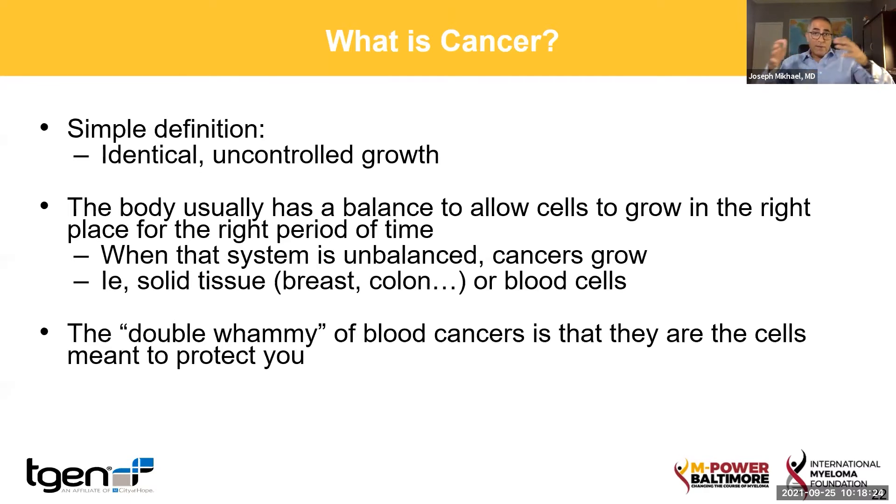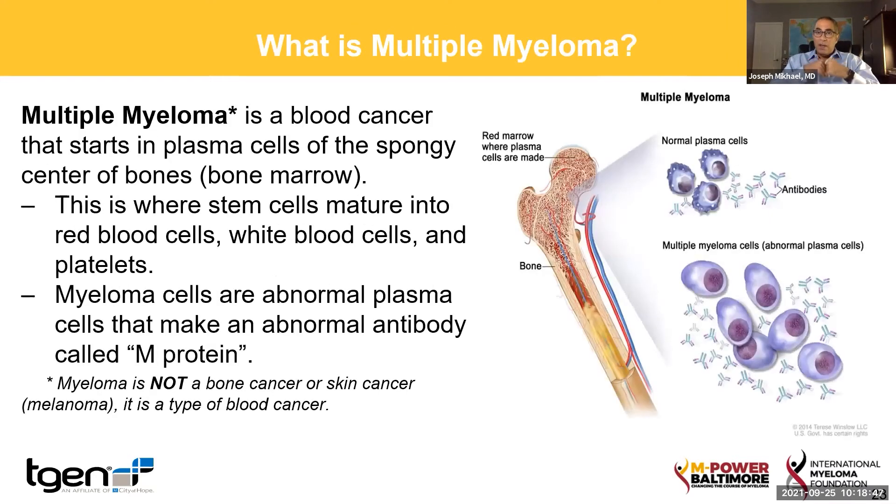Now the very cells that are meant to defend you — and during this pandemic we've been talking about how we make antibodies — believe it or not, the very cells that make your antibodies, what are called plasma cells, are the ones that unfortunately become cancerous with multiple myeloma. So instead of making good antibodies to fight off COVID, or the flu, or measles, mumps, rubella, now they're actually hurting you. So myeloma is a cancer of the plasma cell.